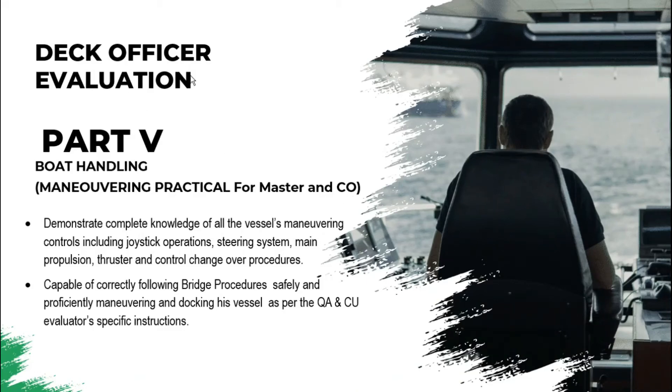Hello everyone, welcome back to my channel. In this video I will share with you how the practical maneuvering evaluation will be going.